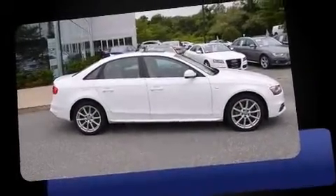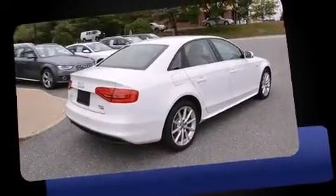Treat yourself to a test drive in the 2014 Audi A4. This four-door, five-passenger sedan just recently passed the 10,000-mile mark.